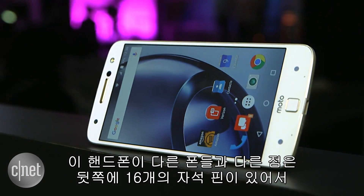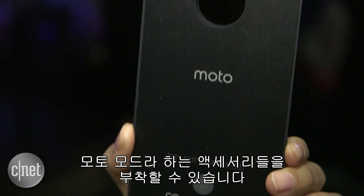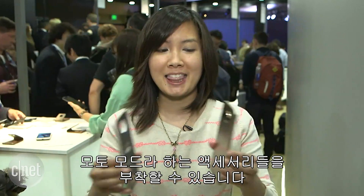What makes these phones a little bit different than all the rest is that they have these 16 magnetic pins on the back, and they connect with these accessories called Moto Mods, like this.